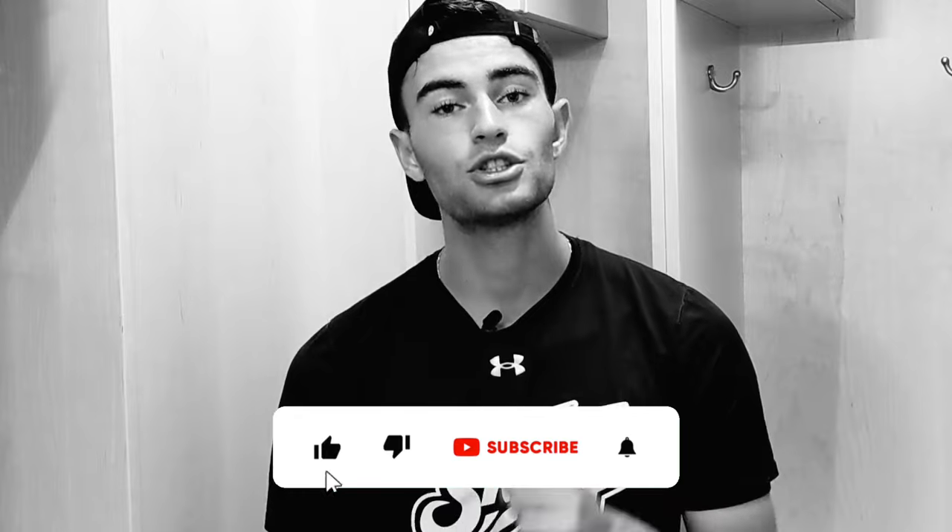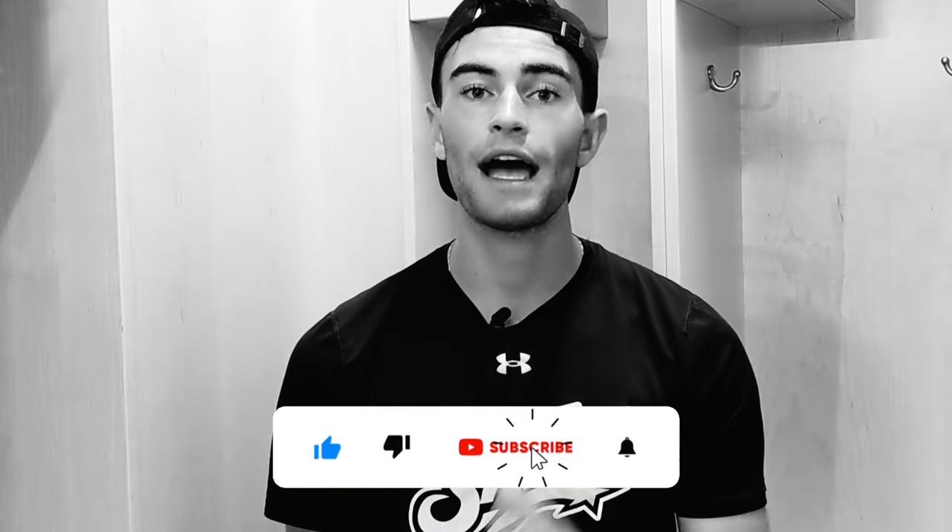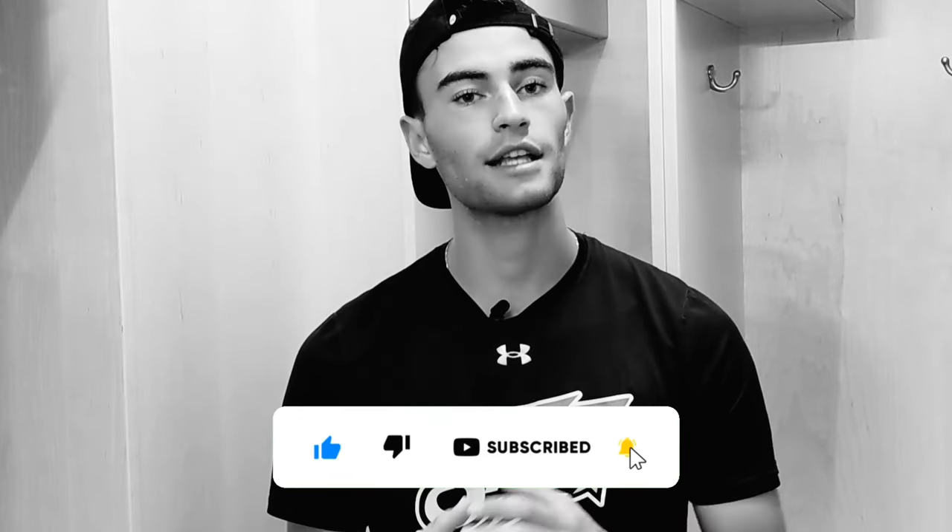We talk about this string a ton on the channel because it is my string of choice. I actually want to review it because I think this string could fit a lot of players, and I think it's actually extremely underrated. Don't forget to like and subscribe — we've passed 5,000 subs, lots of content coming. I'm in the locker room, back at school, so lots of good and exciting stuff to come.